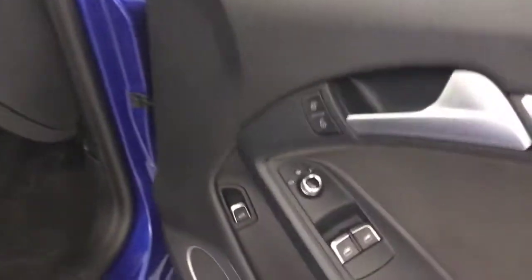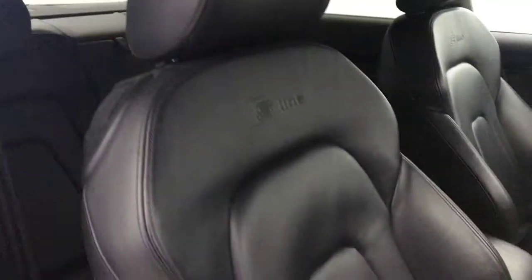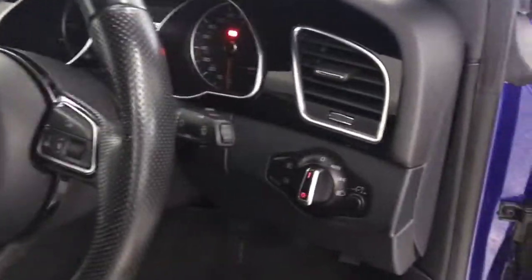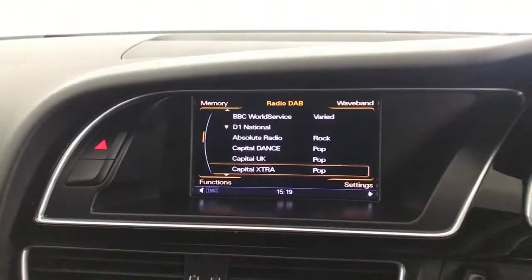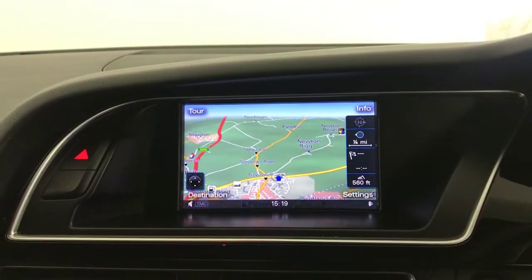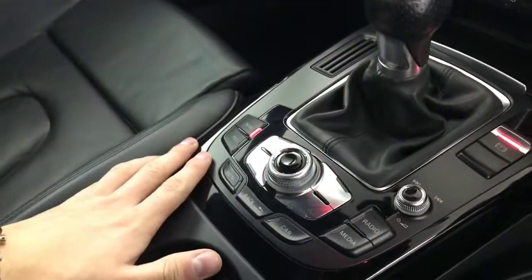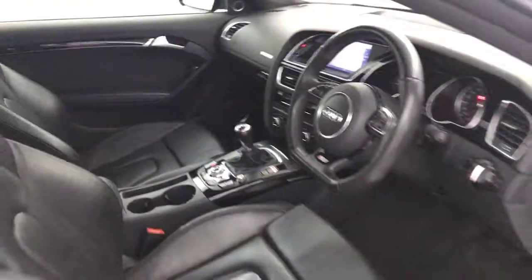So, you've got electric windows, electrically adjustable and heated mirrors, and the optional extra of the Bang & Olufsen sound system. Full black leather interior, flat bottom multifunctional steering wheel, auto lights and wipers, heated front seats, dual climate control, DAB radio, Bluetooth, and satellite navigation. You've got a six-speed manual gearbox, cruise control and speed limiter. 2015 Audi A5.